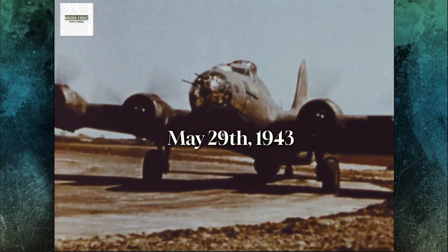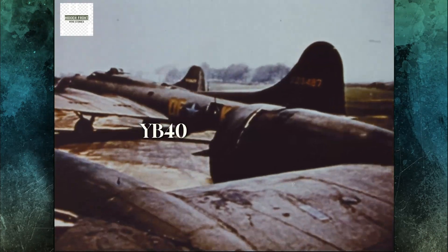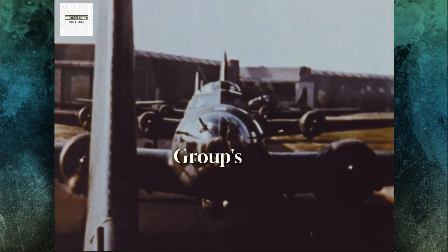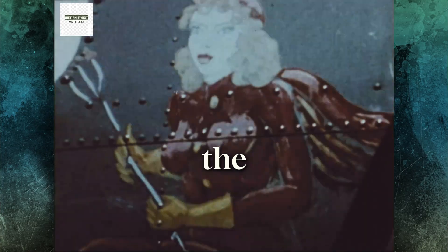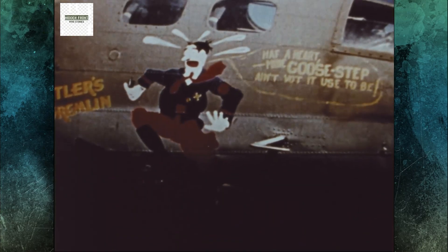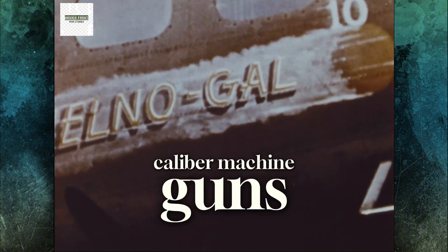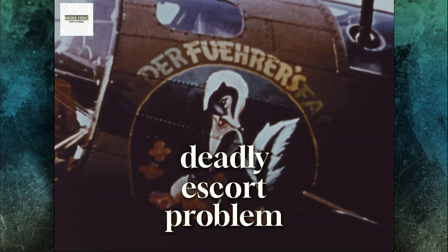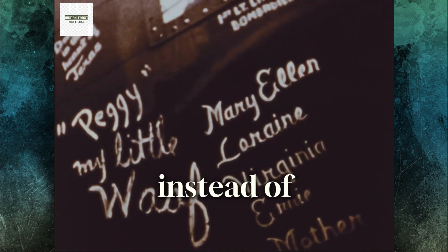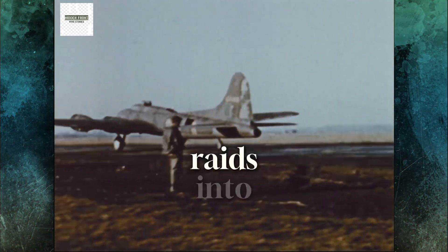May 29th, 1943. RAF Alconberry, England. Seven heavily modified YB-40 flying fortresses of the 92nd Bomb Group's 327th Squadron sat quietly on the dispersal stands while their crews completed the final pre-flight checks before their first real mission. These experimental gunships, armed with as many as 16 .50 caliber machine guns, symbolized the U.S. Army Air Force's desperate attempt to solve the deadly escort problem that was draining the 8th Air Force over Germany.